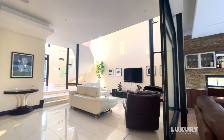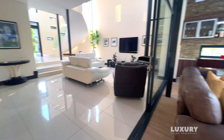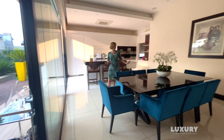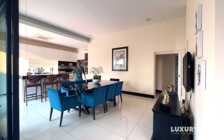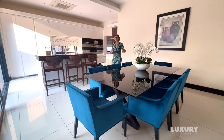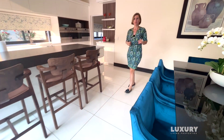From that cozy family lounge area I'm walking into a semi-open plan dining room. This table just belongs here — some glass, soft plush chairs, super comfortable. You just want to sit, relax and have a chat with the hosts whilst having a formal dinner.